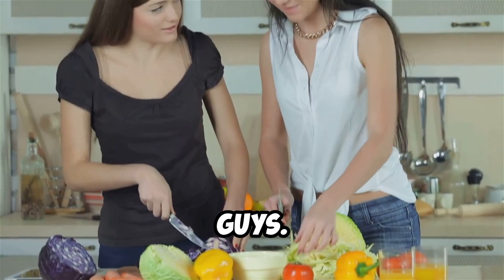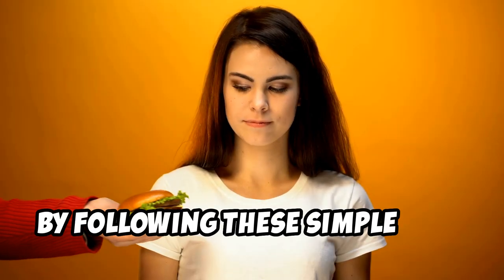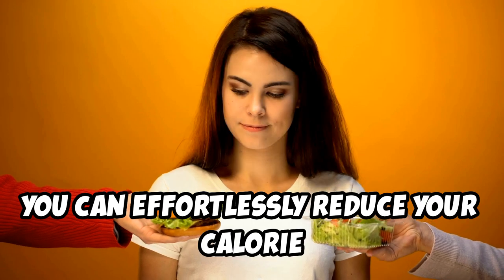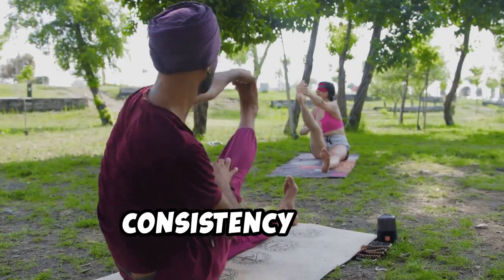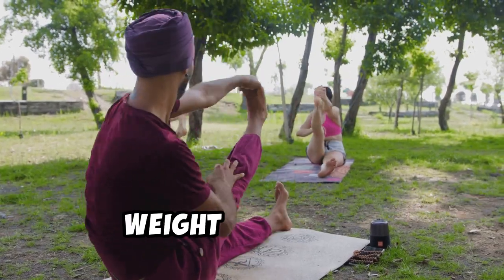You got this! So there you have it, guys — creating a calorie deficit doesn't have to be complicated. By following these simple tips, you can effortlessly reduce your calorie intake and start seeing real results. Remember, consistency is key, so make these changes a part of your lifestyle and watch as you achieve your weight loss goals.